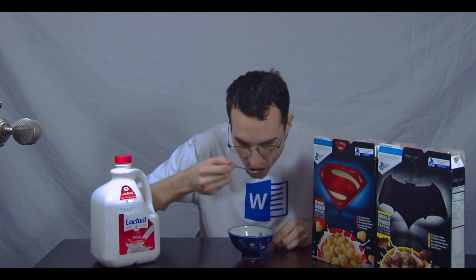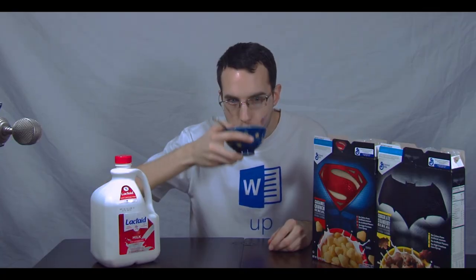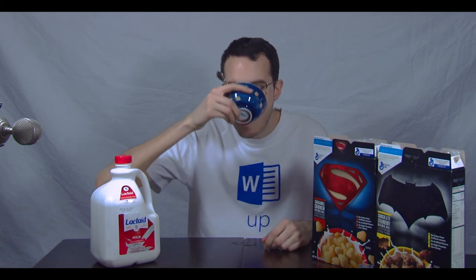Okay, last bite. Let's see what this tastes like — chocolate strawberry caramel crunch. It's mostly chocolate, a little bit of strawberry; I can't taste any of the caramel. I would choose the Batman chocolate strawberry over the caramel Superman because it's got chocolate in it, and that's always really good, especially for chocolate milk at the end. They mix pretty well, but you really can't taste the caramel over that chocolate.